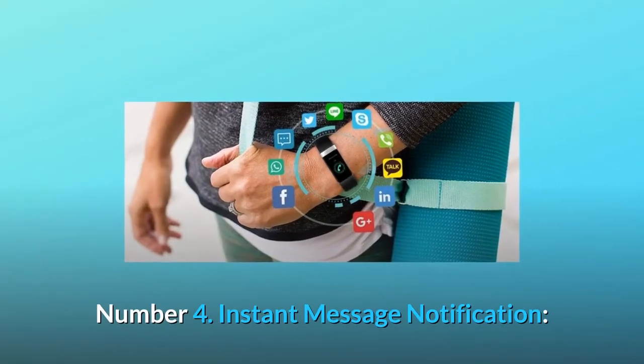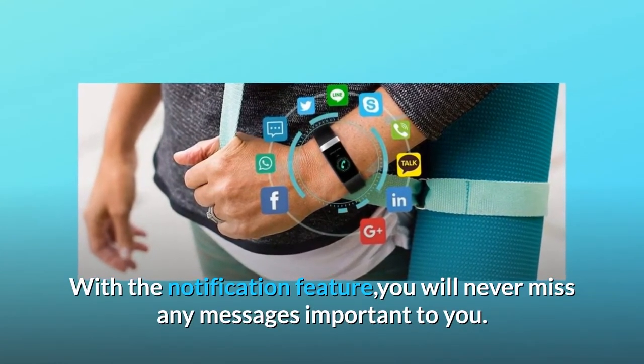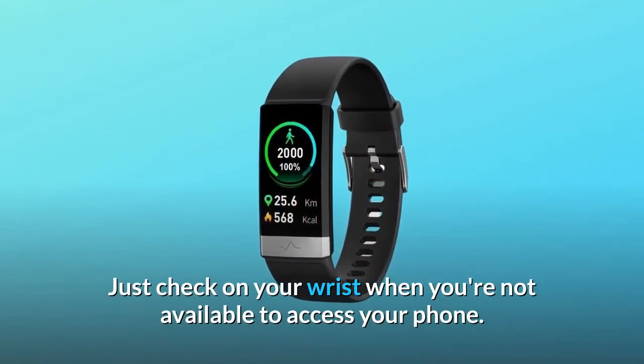Number 4: Instant message notification. With the notification feature, you will never miss any messages important to you. Just check on your wrist when you're not available to access your phone.